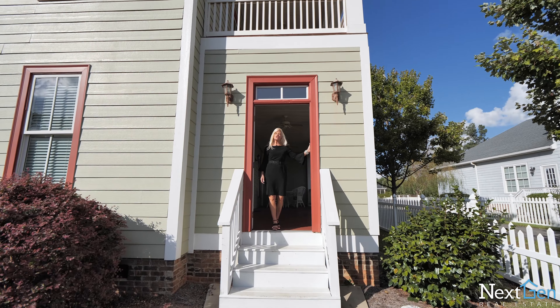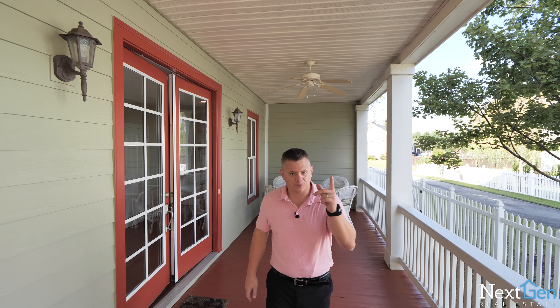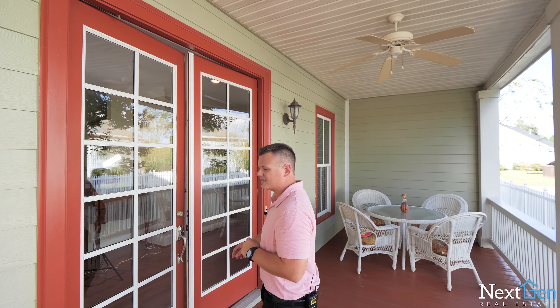This home is a Charleston style home featuring a grand porch at the main entrance, with one porch up top. Down here on this porch is actually where the main entrance of the home is. The home is three bedrooms and two baths. Come along with me — Janet's going to meet you on the inside in the great room.